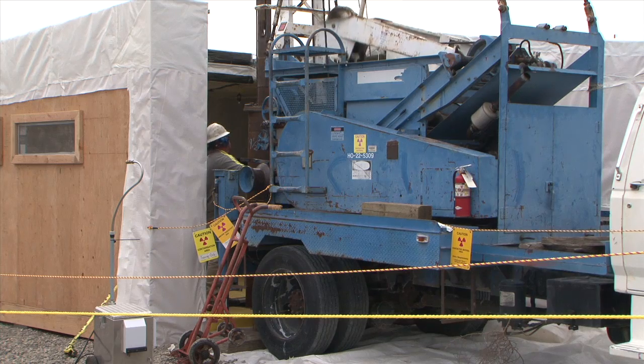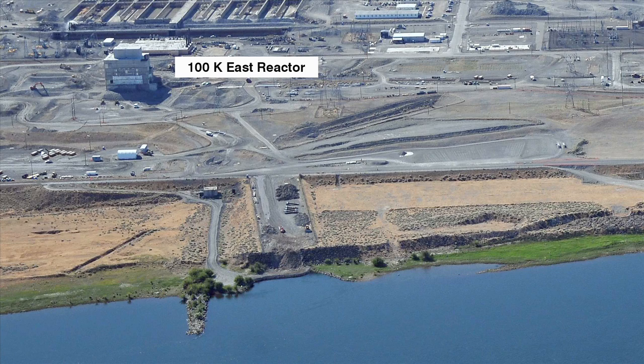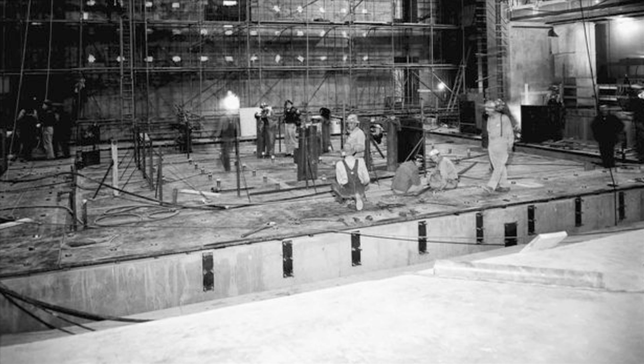Workers are digging deep to find out what contamination may be in the soil and groundwater beneath the K-East reactor located on the Hanford site. The K-East reactor sits just a few hundred yards away from the Columbia River. The reactor was built at the same time as the K-West reactor in the early 1950s, during the plutonium production era.